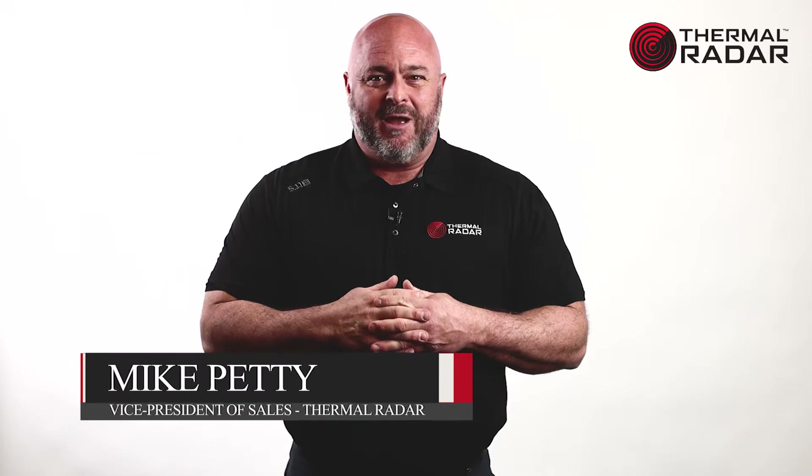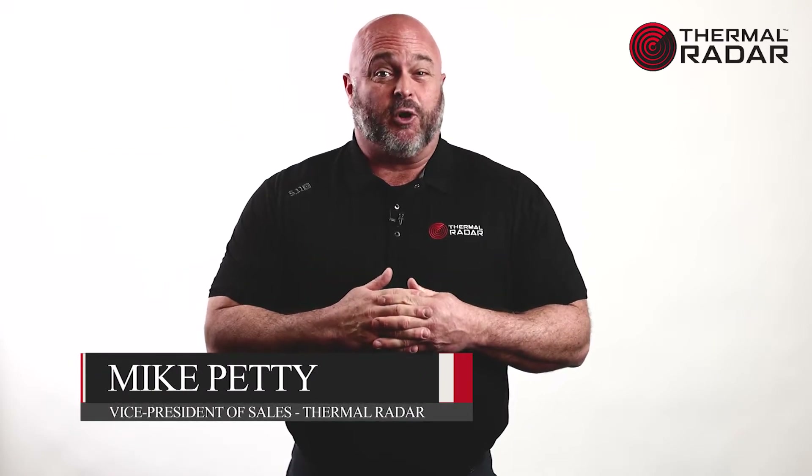Hi, my name is Mike Petty. I'm the Vice President of Sales with Thermal Imaging Radar.